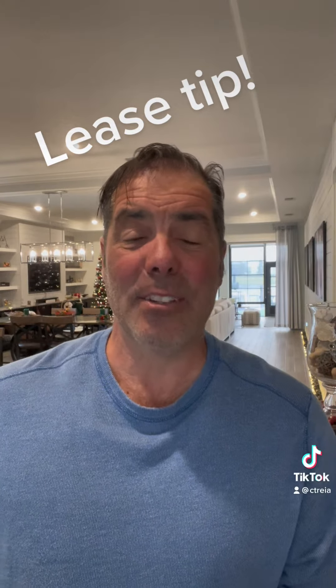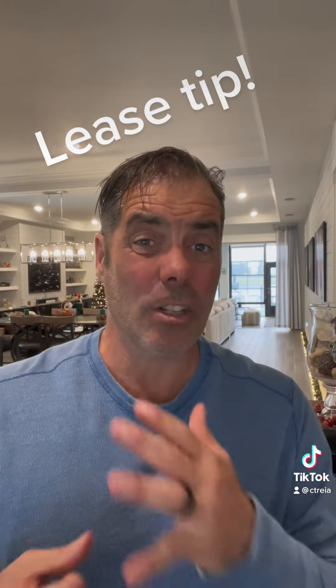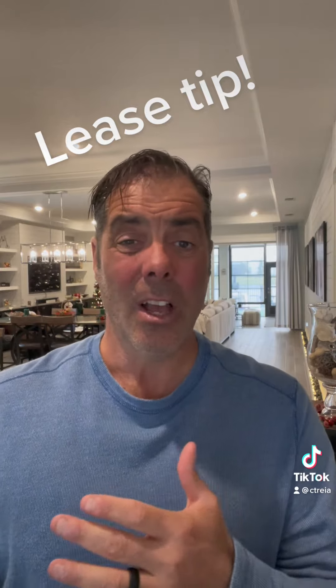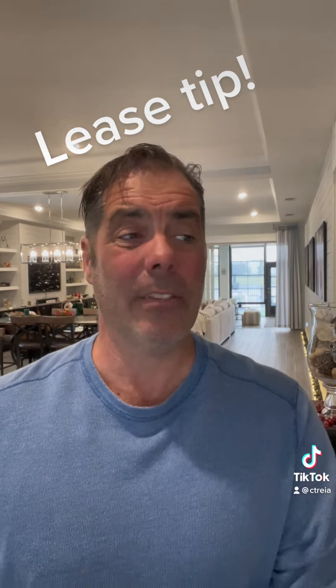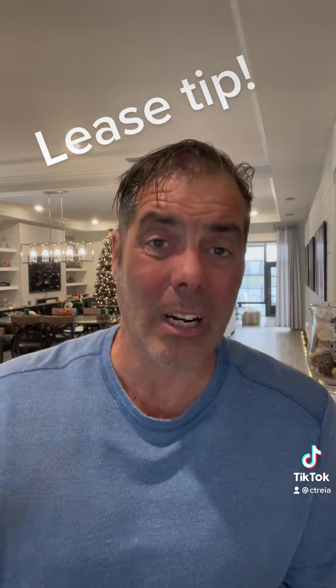Hey gang, it's Ron over at CT Rhea. I wanted to do a fast video. Some of my biggest questions I get — not daily, but almost every day — are lease tips and things. At CT Rhea, our lease is 28 pages long, and I've developed that lease over the last 12 years of amassing a rather large rental portfolio in Central Connecticut.